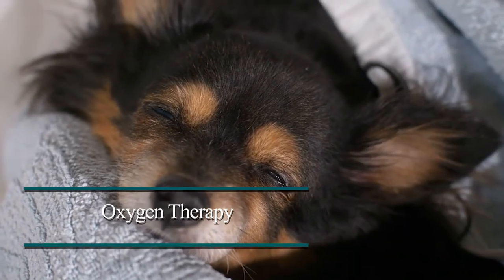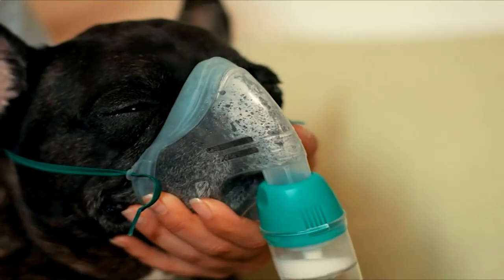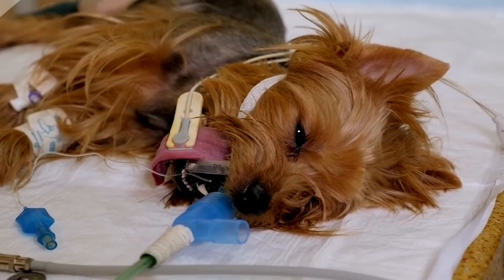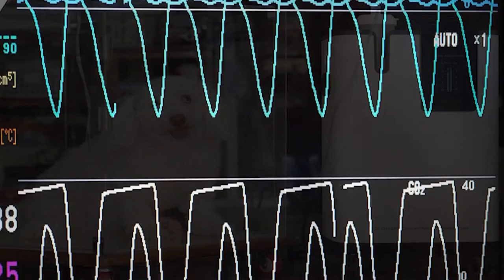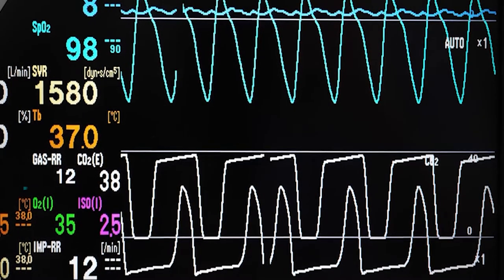Oxygen Therapy. Oxygen therapy translates to providing an affected dog with ample supplies of oxygen through a breathing mask or an oxygen chamber. Ventilators may also be used in extreme scenarios. Oxygen therapy is the most basic form of treatment against carbon monoxide poisoning, and it's effective in many cases. The oxygen levels are usually monitored by using a pulse oximeter while administering oxygen therapy.